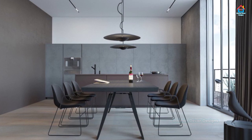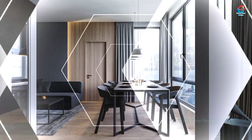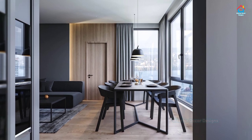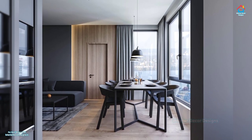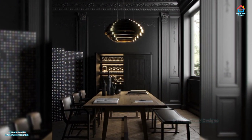Dining room built-ins give you the opportunity to add pretty accent colors without painting any walls. China cabinets, hutches, and even bookcases can be customized with colors.